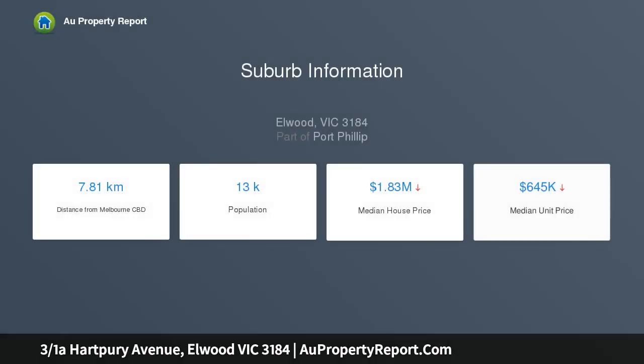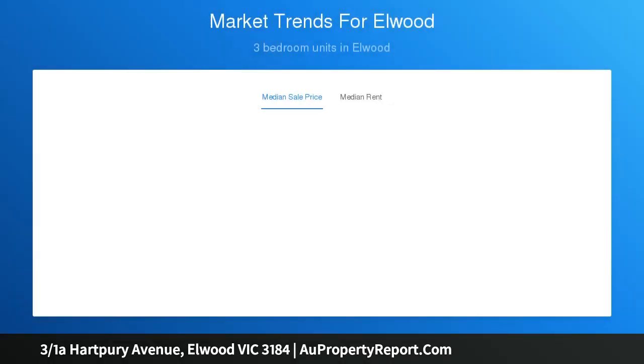Light, airy and alive, this home among the trees enjoys a superb living room with fitted bookcase and French doors opening to a cafe balcony, the charming staircase separating the living and the light-filled dining area.